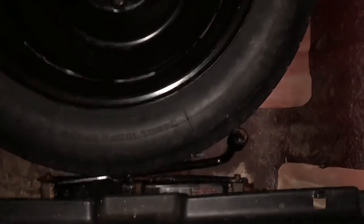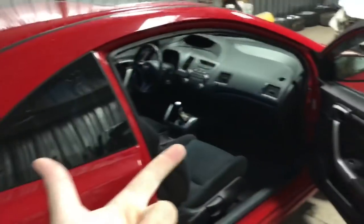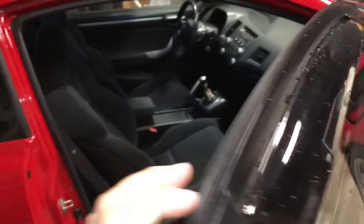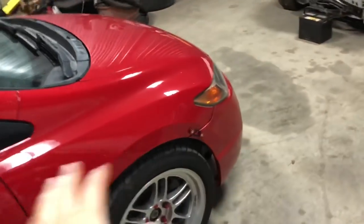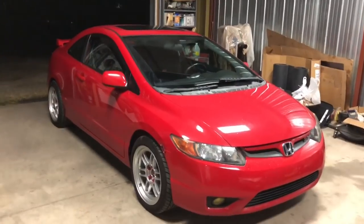The interior is pretty clean. The trunk has a factory spare tire, jack, and four-way. This is a numbers-matching car — every body panel has a factory VIN number on it. I have the factory owner's manual, factory window sticker, every owner's manual and starter guide that came with this car, which is pretty rare to have for a Civic.